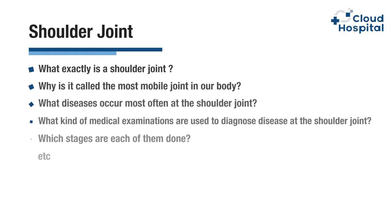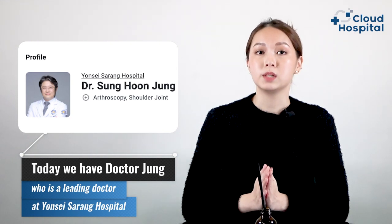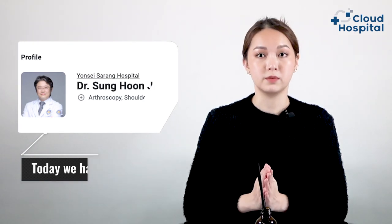After watching this video, you will be able to know everything related to the shoulder joint, such as its anatomical structure, its function, and the most important diseases that affect it. Our role today is to answer most questions regarding the shoulder joint. Today we have Dr. Chong, who is a leading doctor at Yonsei Sarang Hospital, and he is going to discuss everything about the shoulder joint from an experienced medical point of view.